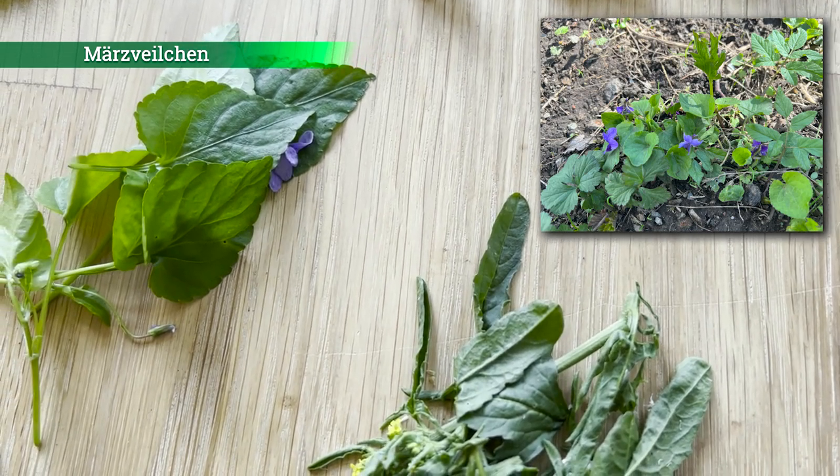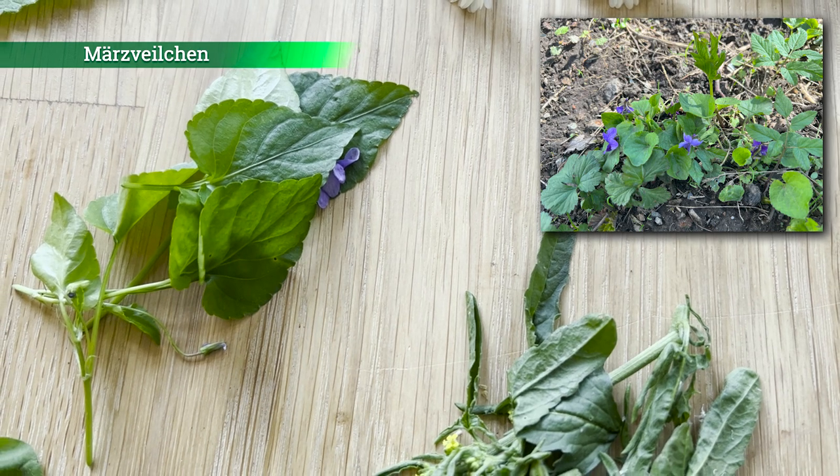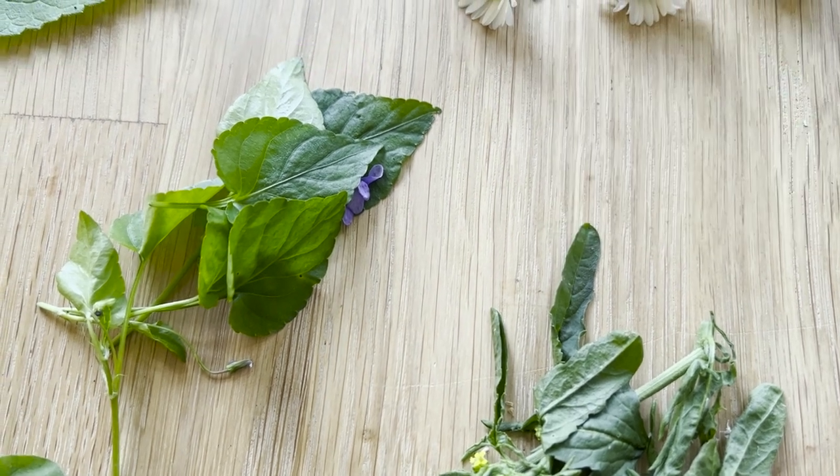Dann haben wir hier das Märzveilchen. Da kann man Blätter und Blüten essen. Diese Wildpflanze esse ich meistens pur. Das ist auch eine der ersten Wildpflanzen im Frühjahr.